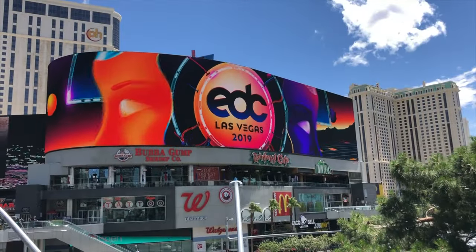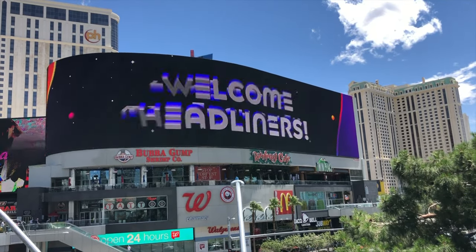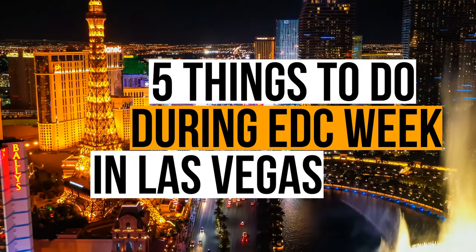So you're going to Las Vegas for EDC and you're staying on the Strip with your closest friends. What do you do? Here are five exciting things to do during EDC week in Las Vegas.